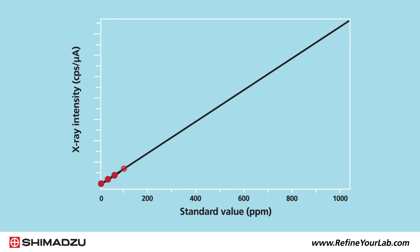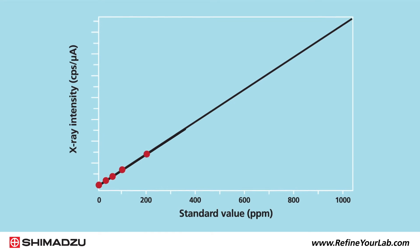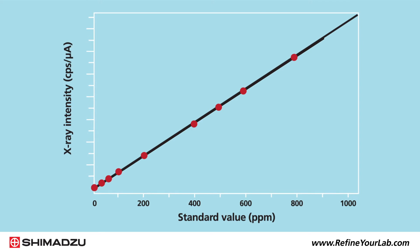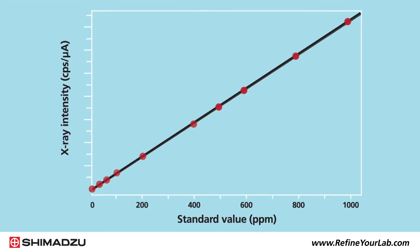Shimadzu's EDX series spectrometers enable fast, precise EDXRF analysis of a wide range of elements in solid and liquid petrochemicals.